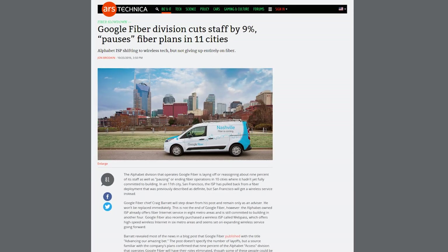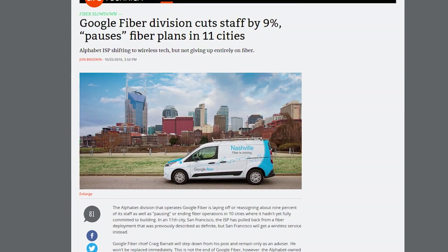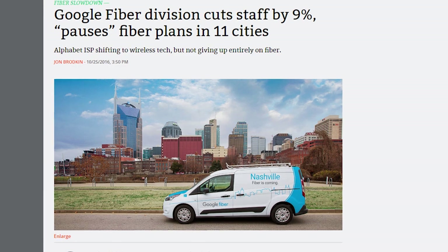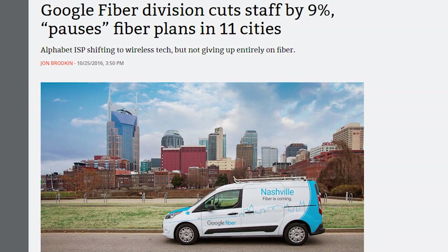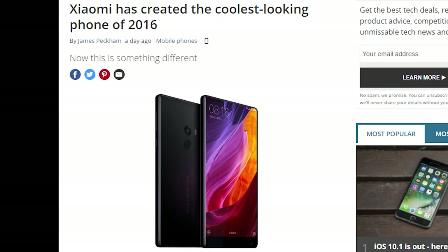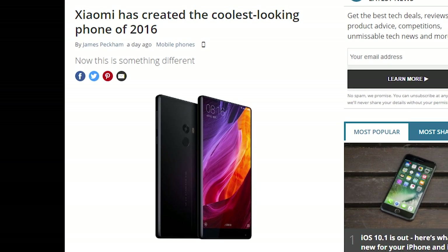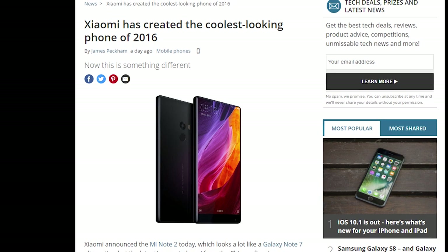Google Fiber has cut 9% of its staff and paused fiber plans in 11 cities since it has not reached its subscriber goals and fiber construction is a costly endeavor. It is not, however, the end of Google Fiber. And Xiaomi has announced the Xiaomi Mi Mix, featuring a 6.4-inch screen which is basically bezel-less with a 91.3% screen-to-body ratio.